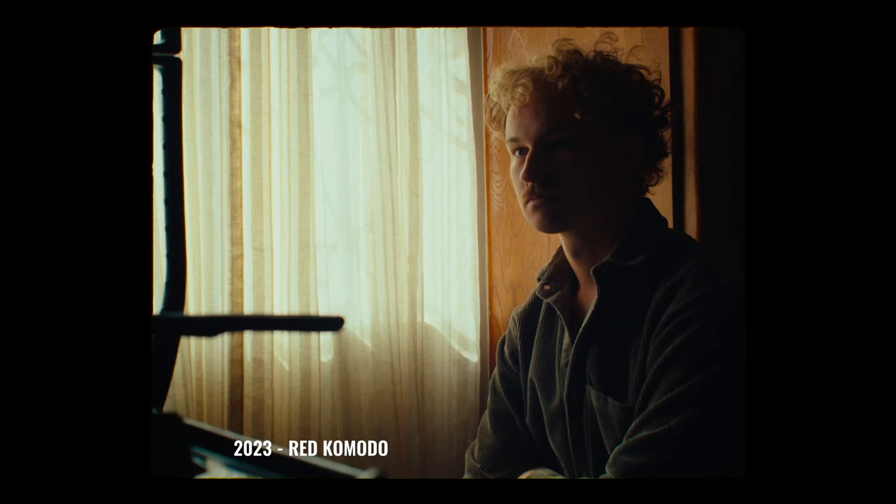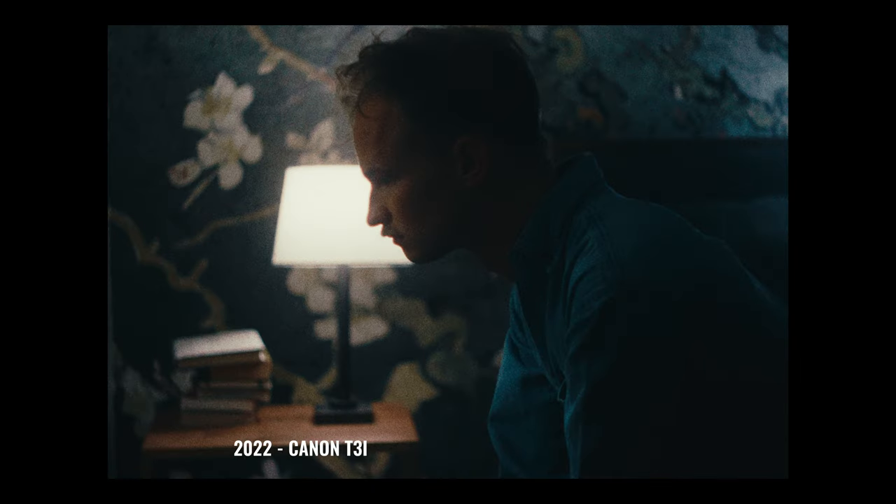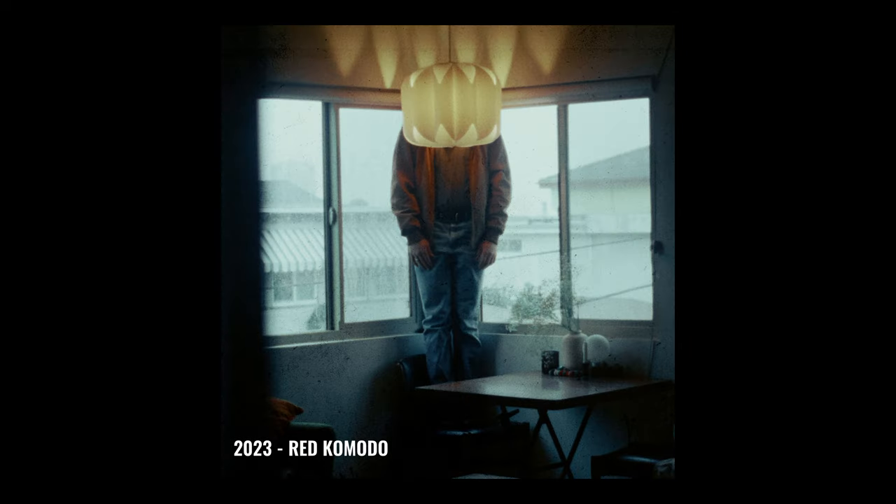Oftentimes I don't even use any lights — I just use the existing light, turn on a lamp, and really lean into that look. That's led to some really interesting results. When you have these creative limitations, it encourages creativity and thinking outside the box. I often find that when working on a commercial, you play it a little safe because you know what works and what results you need to achieve.